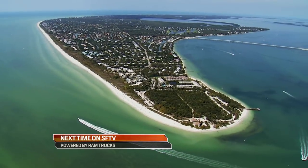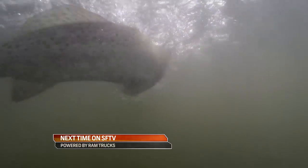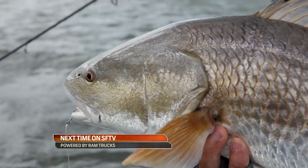Next time on SFTV: Got them on. Way to go, Phil. Join us as we visit Florida's Pine Island Sound. That is a good Pine Island Sound redfish right there, my friend.